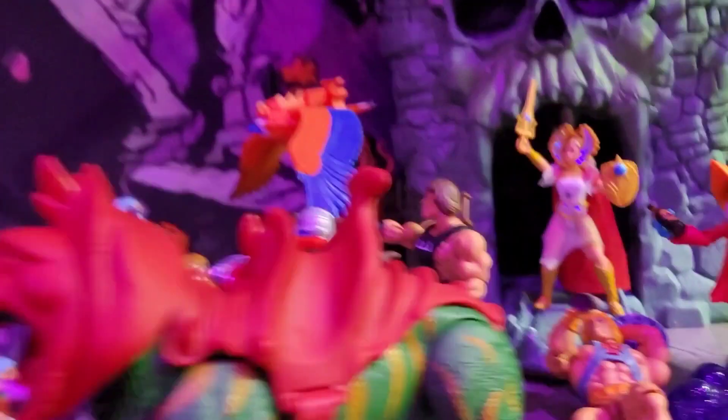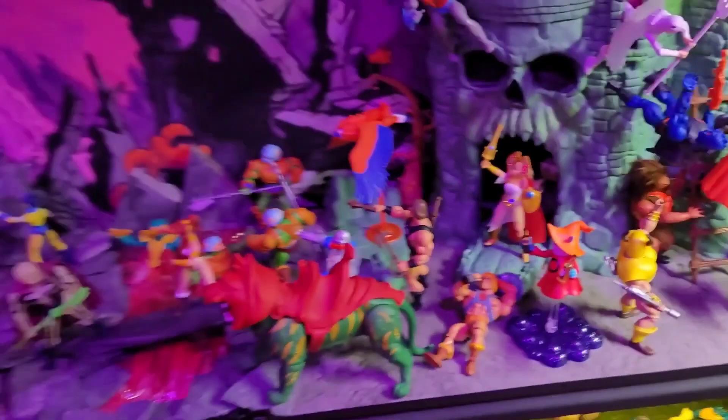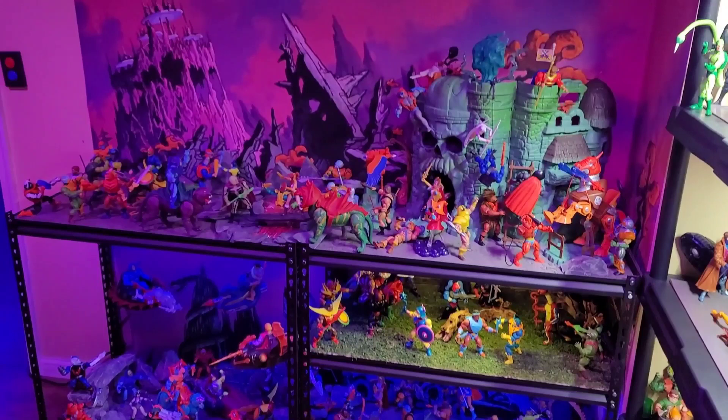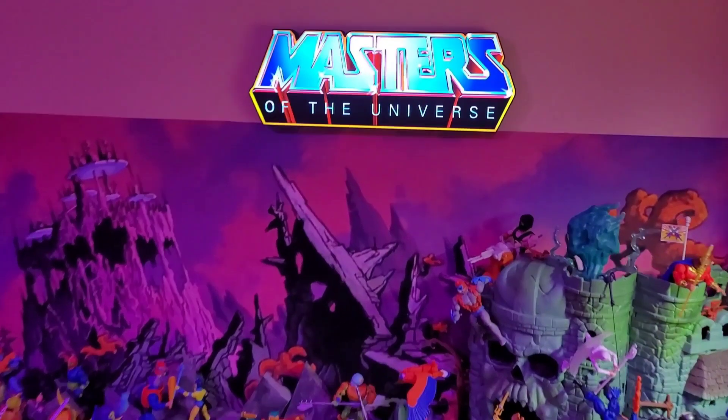Hey, what's up folks! Today I'm gonna go through my top 15 picks out of this whole Masters of the Universe Origins line. I'm gonna pick the top 15 ones that I like for whatever reason I see fit, and I'm gonna give a little detail on each.